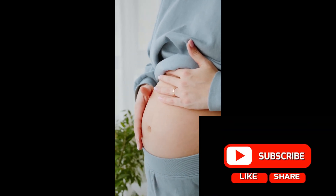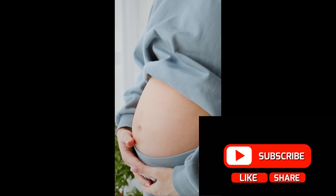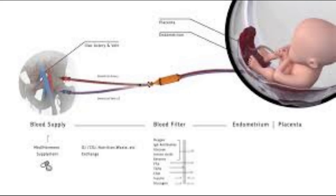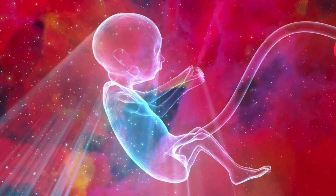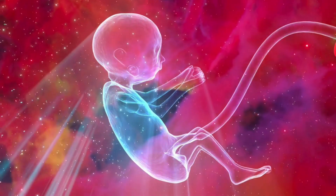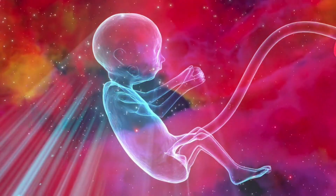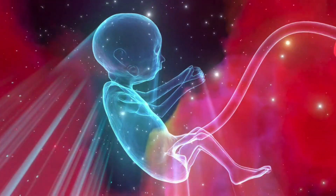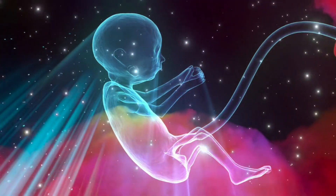Nutrient supply. In an artificial womb, a specialized system delivers nutrients and oxygen to the fetus through an artificial umbilical cord. This cord is designed to function like a natural one, providing the fetus with a continuous supply of essential nutrients, glucose, and oxygen. The system is connected to a controlled nutrient source that mimics the blood flow between the mother and fetus in a natural pregnancy.